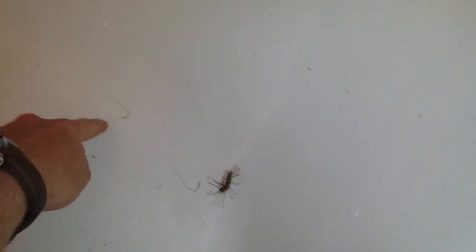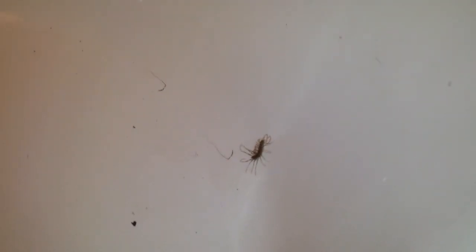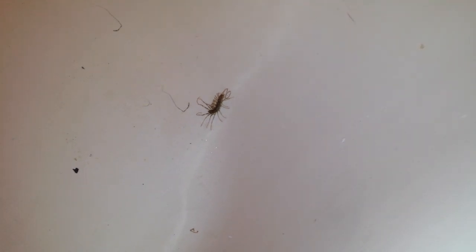We're here about 20 minutes later and you can see it's shed its back antenna and it's pretty much starting to — I wouldn't use the word bleed — but it's starting to excrete its fluids through its carapace, its exoskeleton.